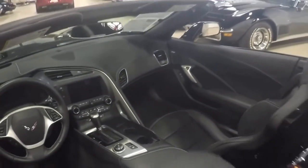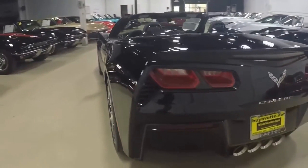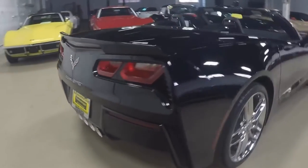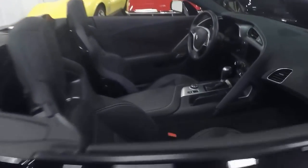On the website there is a full description of the car, so read it carefully. This is a beautiful low mileage 2014 with automatic and it is a convertible as you can see. Blemish free, gorgeous car.